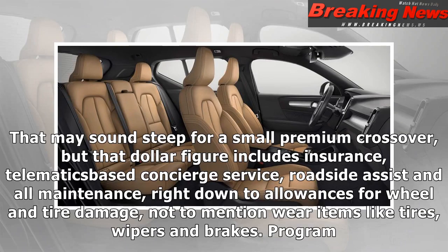That may sound steep for a small premium crossover, but that dollar figure includes insurance, telematics-based concierge service, roadside assist, and all maintenance — right down to allowances for wheel and tire damage, not to mention wear items like tires, wipers, and brakes.